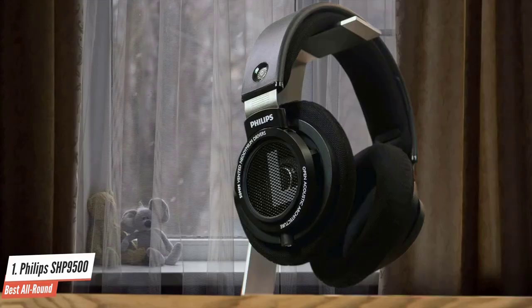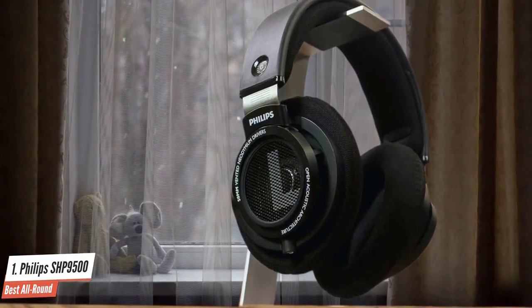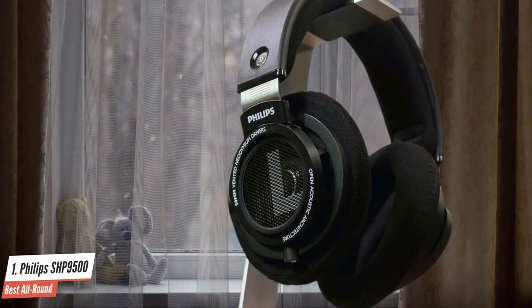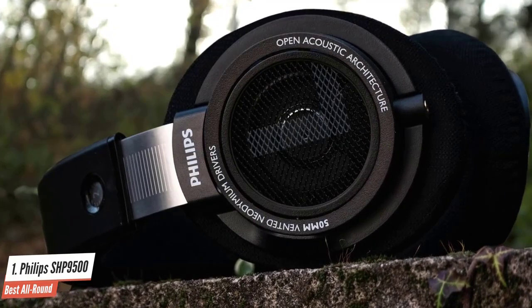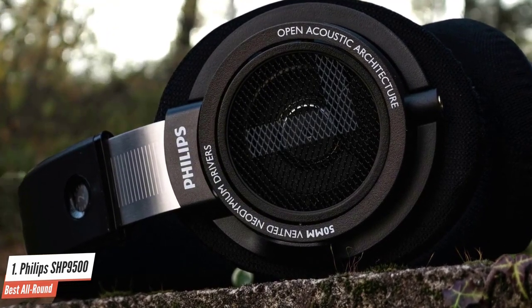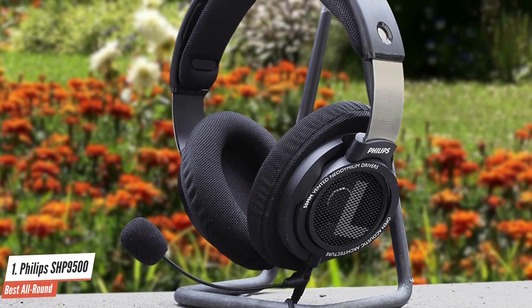This not only ensures a more precise and accurate sound, but it also creates a dynamic and authentic audio experience. Other than providing superior sound quality, this headset is also designed to deliver great comfort. Featuring deluxe breathable earpads, the SHP9500 improves breathability as well as pressure and heat dissipation to allow a long wearing session without any discomfort.